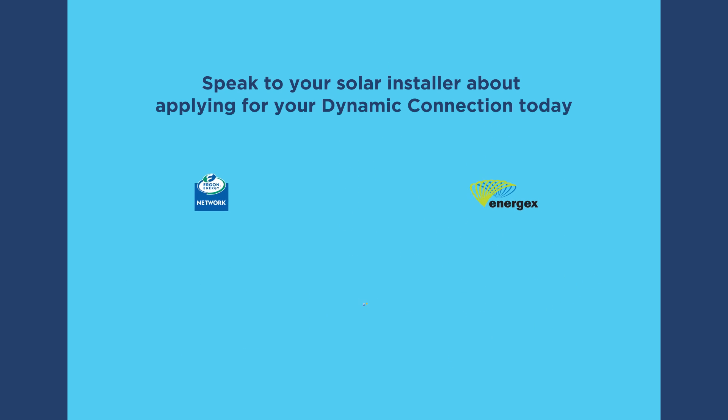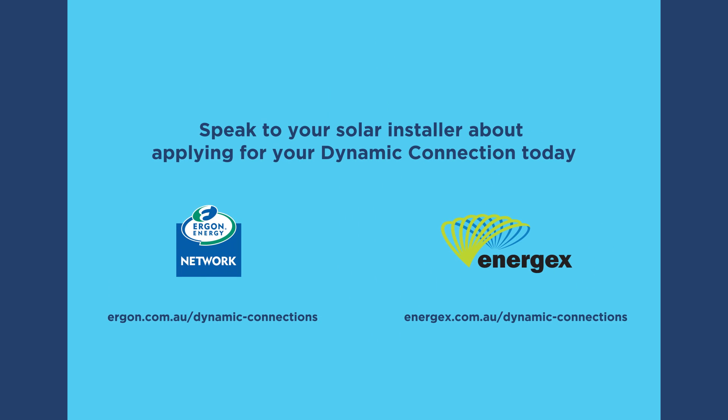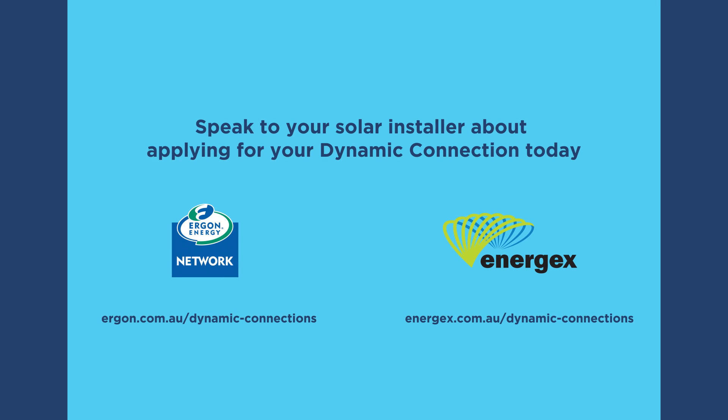Make the smart move. Speak to your solar PV installer today to see if your new solar PV system is compatible for a dynamic connection.